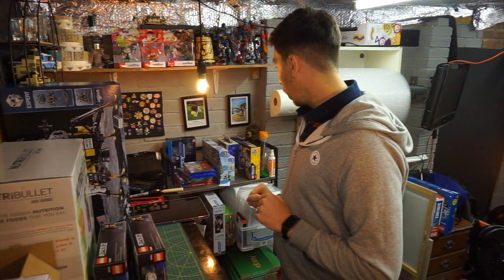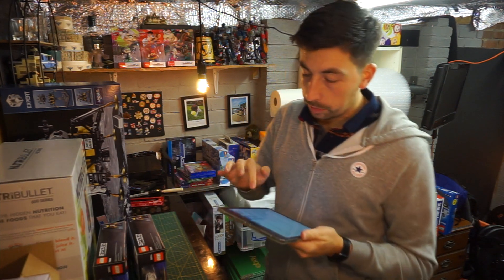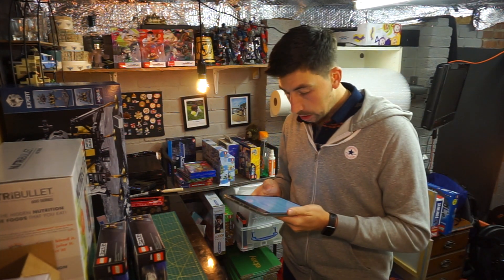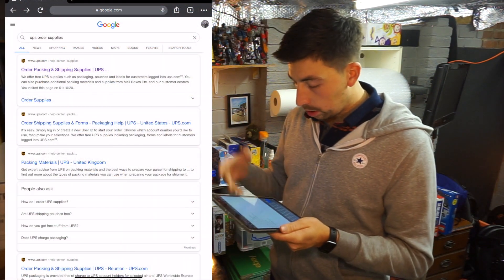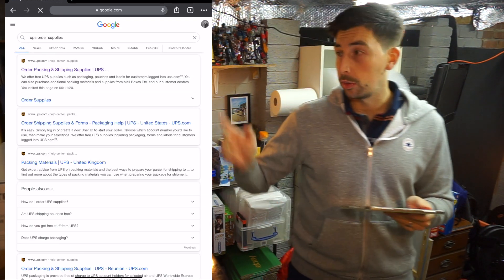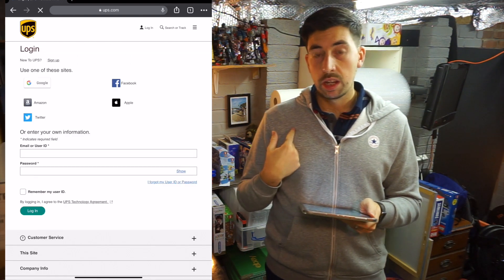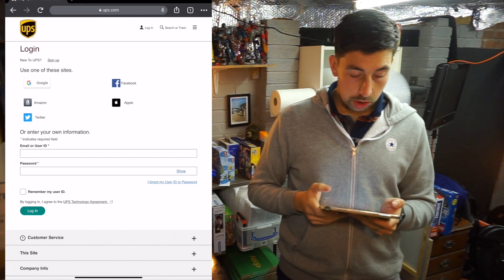Now let's talk about how to order UPS supplies. You should be able to see my screen — all I've done is searched 'UPS Order Supplies' on Google and clicked the first result that says 'Order Supplies.' You need to log in for yourself. I log in using my Amazon account — I've linked it to UPS — but you can log in with anything you want.